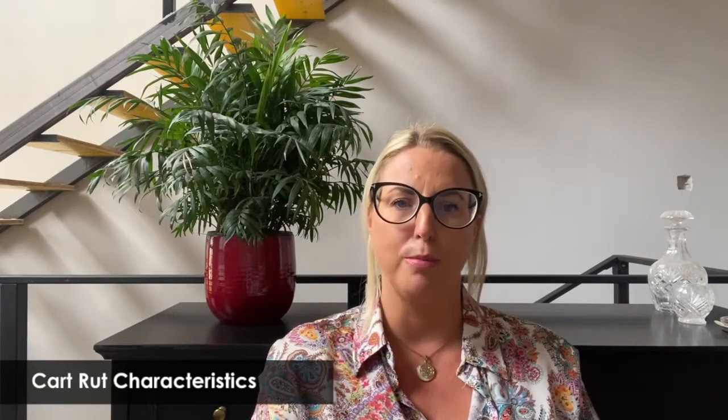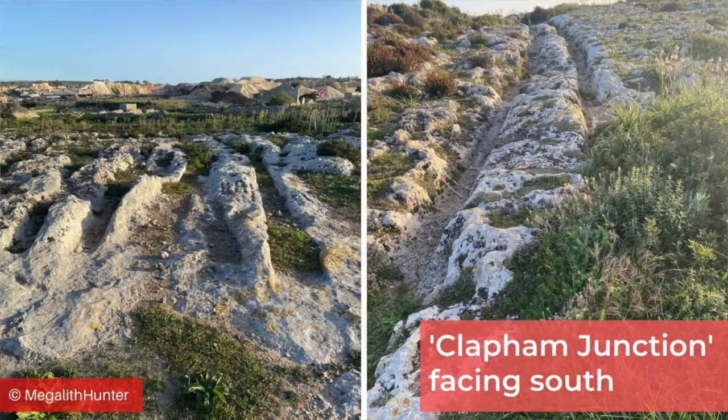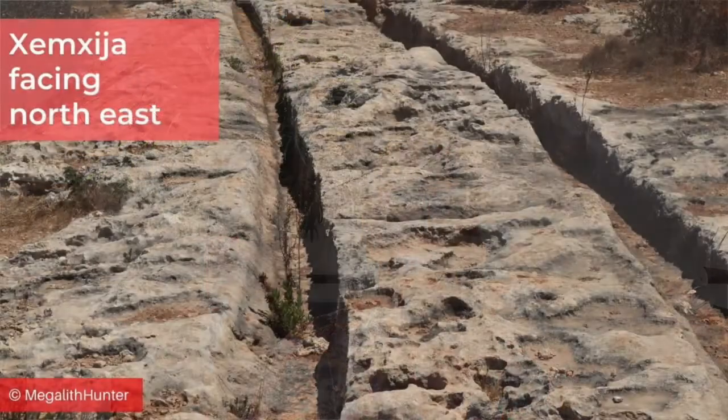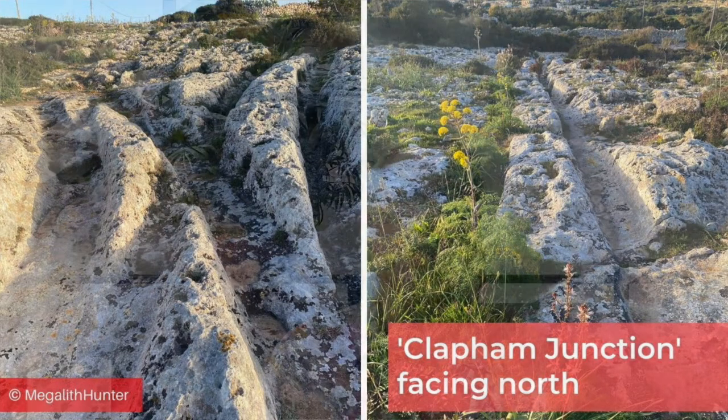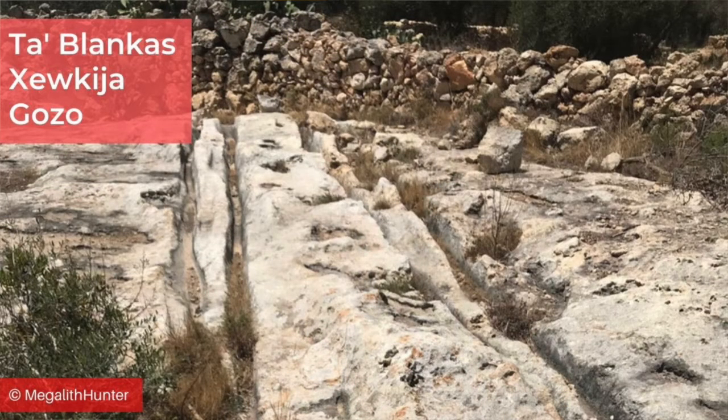Cart ruts more or less all have the same gauge of around 1.4 metres between each parallel group. Some cart ruts come in sets, others are on their own. The famous Clapham Junction cart ruts are a particularly large group, whereas one in Shamshir is a single rut — this doesn't mean it wasn't part of a set. In the groups, some cart ruts run alongside each other whereas others make criss-cross patterns. Sometimes the grooves are doubled, such as at Tablancas in Shiki Yagozo.